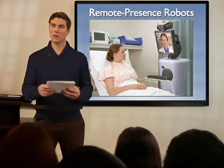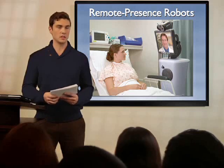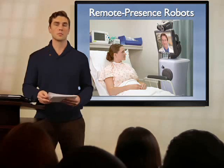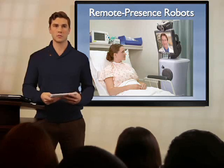According to a 2010 article in Hospital Management, the RP7 is used in more than 250 US hospitals and has performed more than 100,000 clinic sessions. They are particularly useful in hospitals with a high patient-to-doctor ratio.